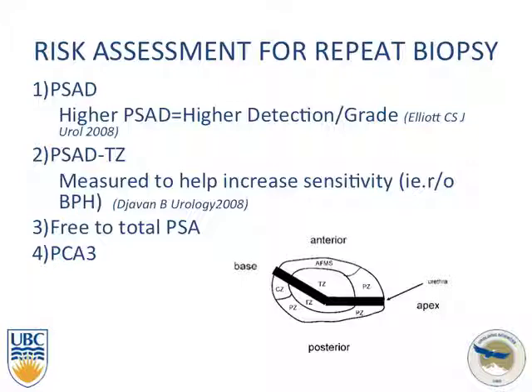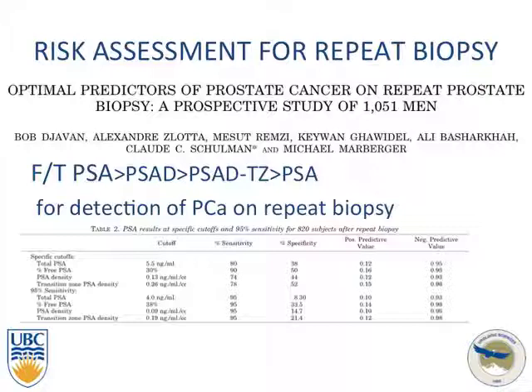Some of the things that can push toward a repeat biopsy: PSA density — higher PSA density leads to a higher detection rate. PSA density of the transition zone helps increase sensitivity relative to BPH, free-to-total PSA, and PCA3. A large study of consecutive repeat biopsies in over 1,000 men looked at all these predictors to see which was the strongest predictor for a future positive biopsy.